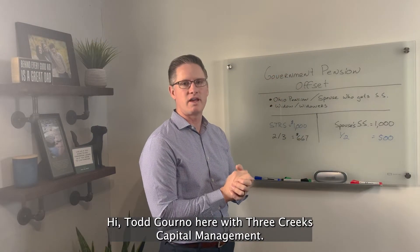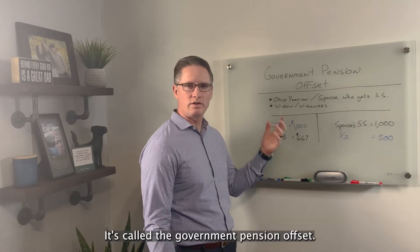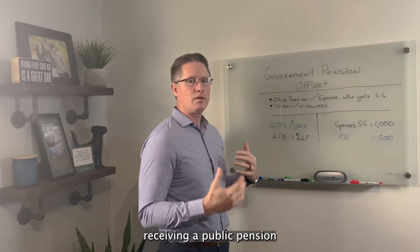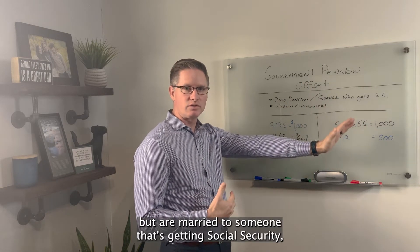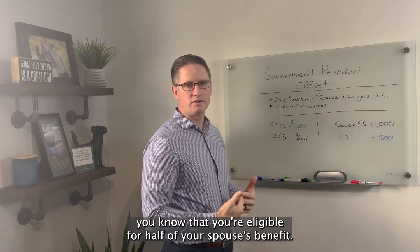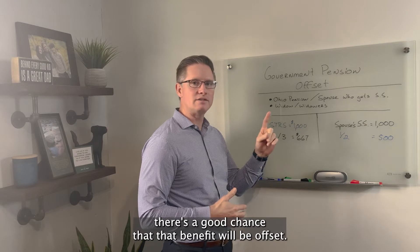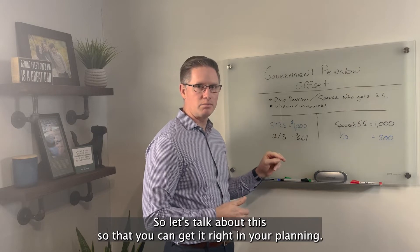Hi, Tom Grinnell here with Three Creeks Capital Management. I'm going to cover a topic today that's super confusing — it's called the Government Pension Offset. So if you're an Ohio public employee receiving a public pension, but are married to someone that's getting Social Security, you know that you're eligible for half of your spouse's benefit. However, because you're receiving an Ohio public pension, there's a good chance that that benefit will be offset. So let's talk about this so that you can get it right in your planning.